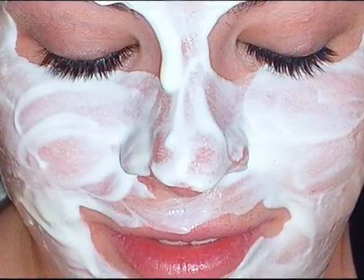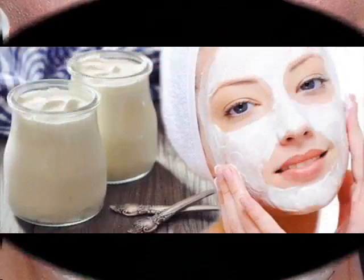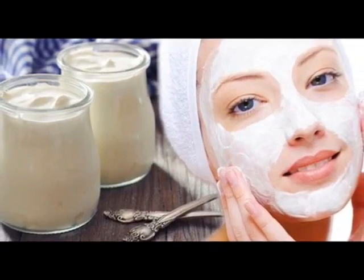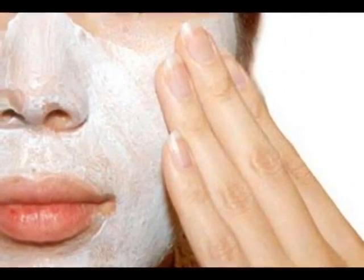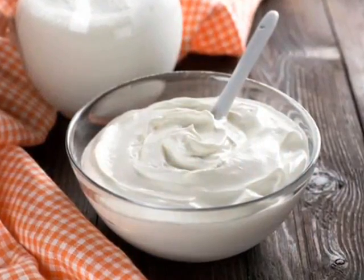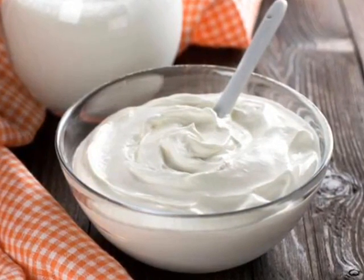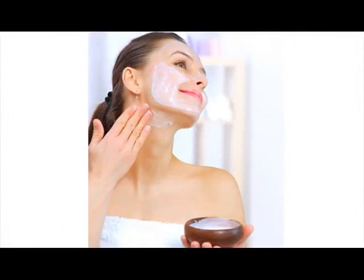Yogurt is one among the humble food ingredients which not only is tasty but also provides indispensable benefits on the skin. It contains a large amount of nutrients, which not only make it a healthy snack but also a great product to be used on the skin as well. When applied on the face, yogurt can work wonders and leave you with a soft, glowing and moisturized skin. Using yogurt face masks are skin-friendly, cost-effective and easy to prepare. Check out some of the amazing benefits of a yogurt face mask.